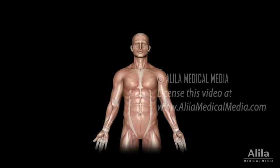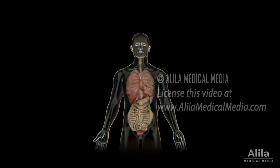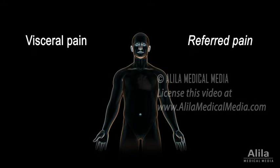Pain from the skin, muscles, and joints is called somatic pain, while pain from the internal organs is known as visceral pain. Visceral pain is often perceived at a different location in a phenomenon known as referred pain. For example, pain from a heart attack may be felt in the left shoulder, arm, or back, rather than in the chest, where the heart is located.